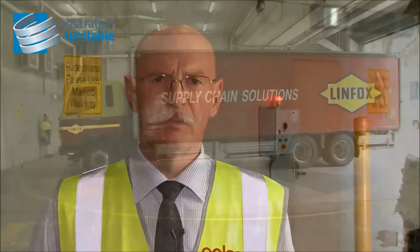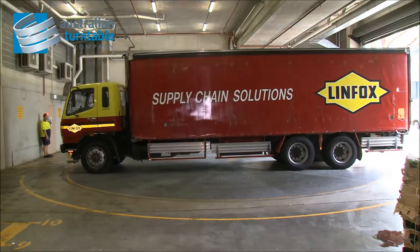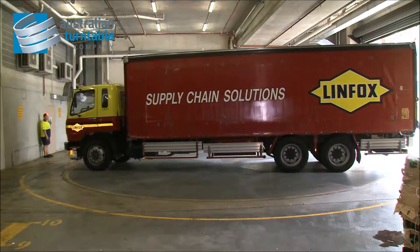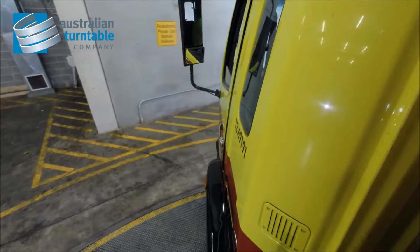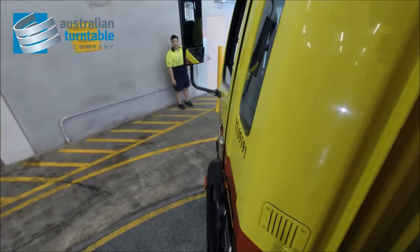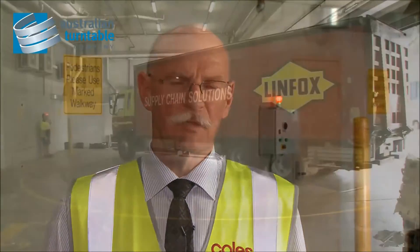The benefit of a turntable is that we can reduce the dock size to about half, where previously we would need up to 30 metres by 14 metres for a loading dock. With a turntable we can get down to an area of approximately 14 metres by 14 metres. By halving this dock we were able to put the space back into our supermarkets and make the retail space work for us in retail sales, and that gives us enormous benefits.